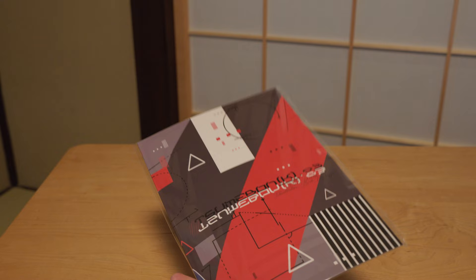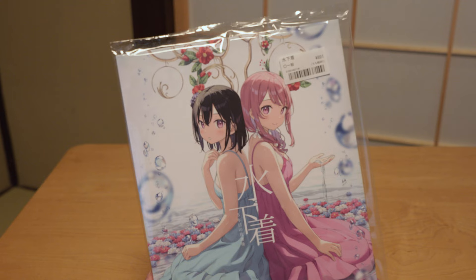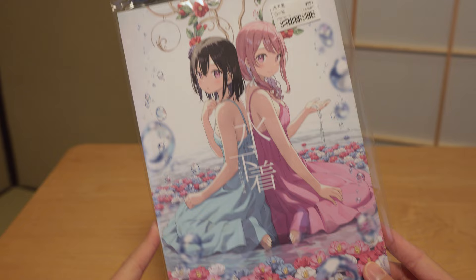Next up we have the book from Kantoku. He is literally one of my favorite illustrators of all time. He has been in the industry for over 20 years, so I would highly recommend you to check out his art. I also managed to pick up his previous book from Summer Comiket. These are the original characters designed by him. I would call him an expert when it comes to drawing schoolgirls — his characters are just so cute to look at.